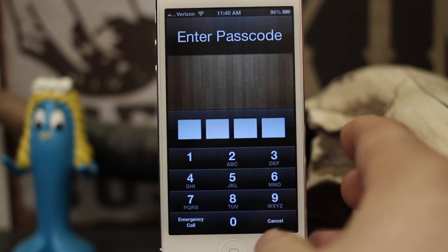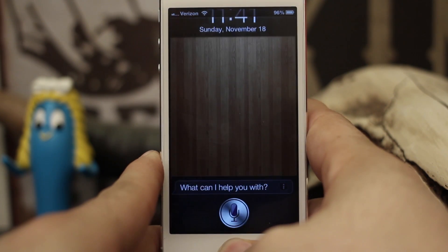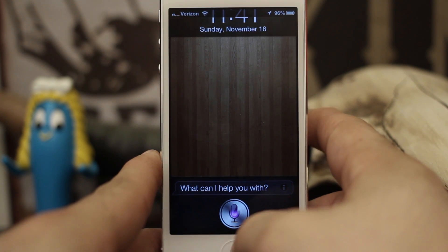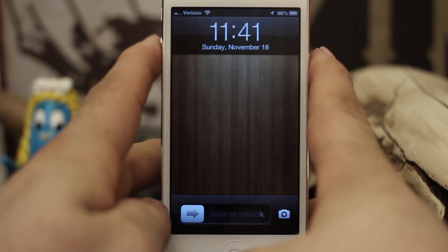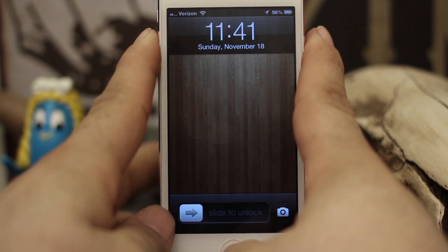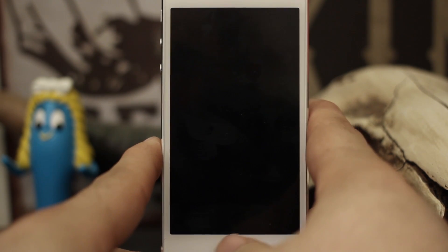The first thing I'm going to show you is I have Passcode Lock set up, but as you can see that does not prevent people from using Siri — it'll work just fine as you'd normally expect. You can even call people right from Siri, and that's obviously a big problem if you want to keep your device safe.